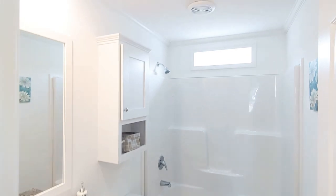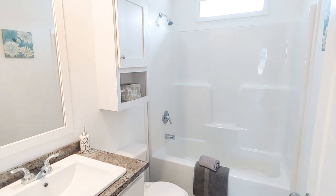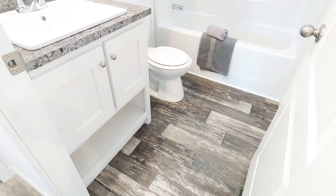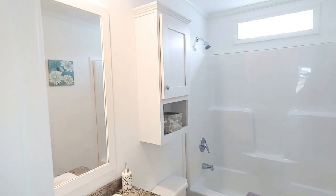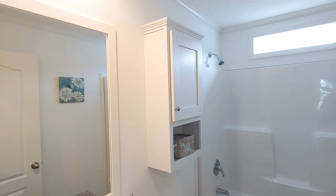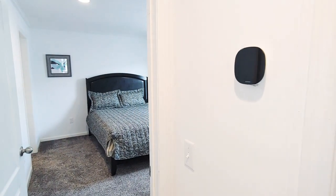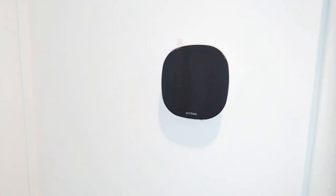This is bathroom two. Everything matches nicely. Also, in the Marlette series you do get hardwood cabinetry. The Ecobee Smart Home System is included — you can control those from your phone.